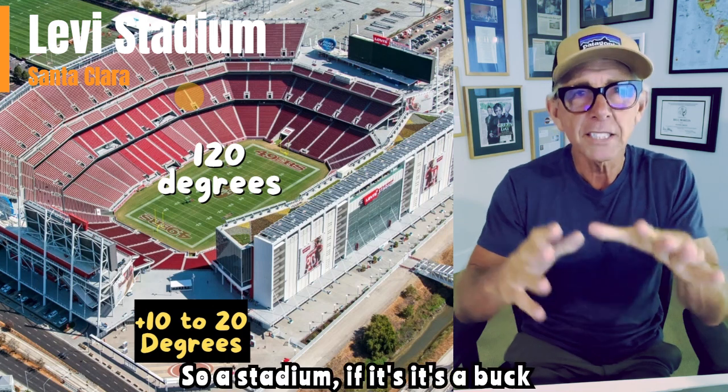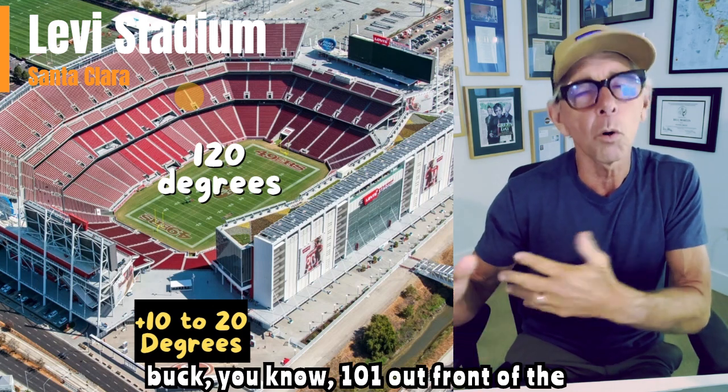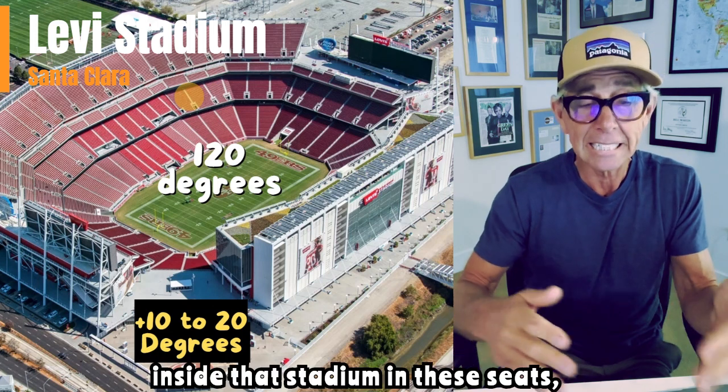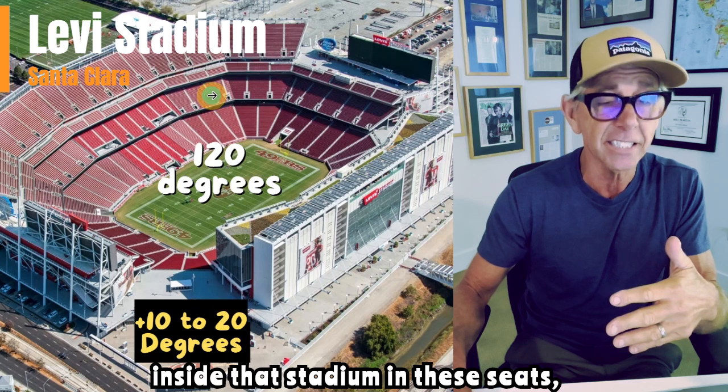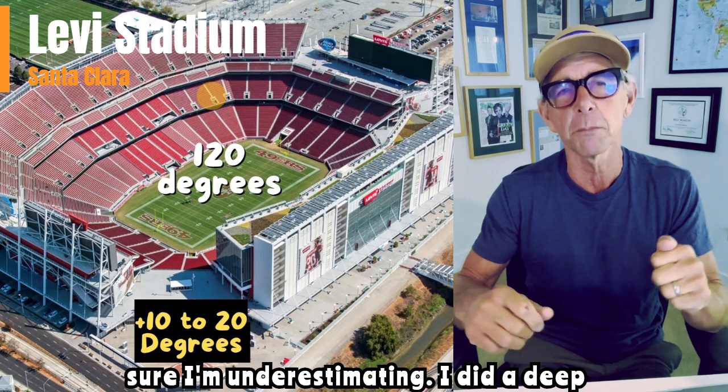And they heat up. So a stadium — if it's 101 out front of the stadium in that parking lot, which it was — inside that stadium, in these seats, easily 120 degrees. Easily, and I'm sure I'm underestimating.